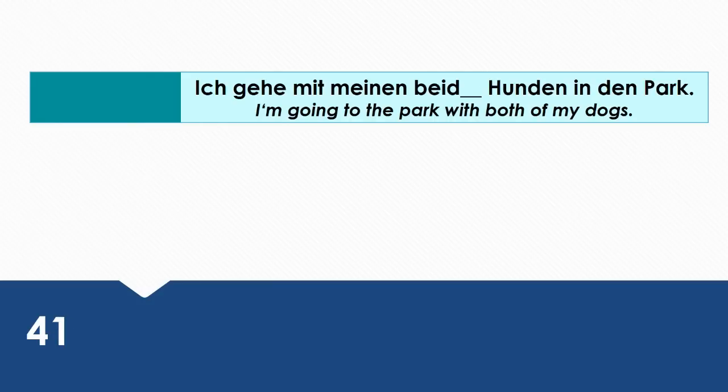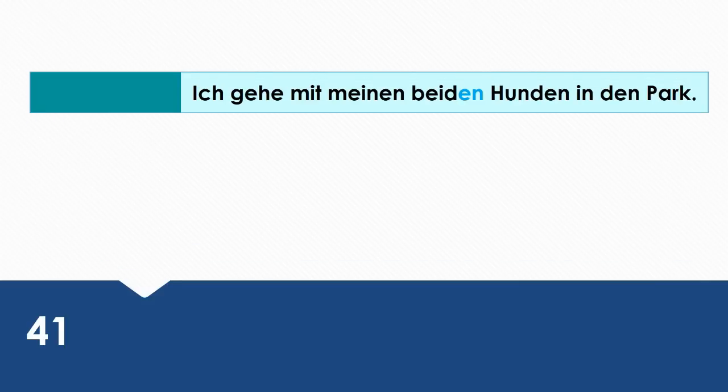I'm going to the park with both of my dogs. Wie sagt man das auf Deutsch? Ich gehe mit meinen beiden Hunden in den Park.